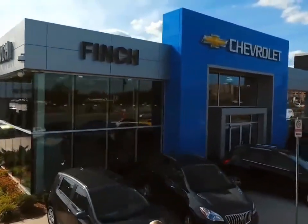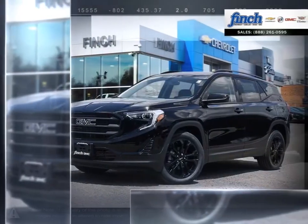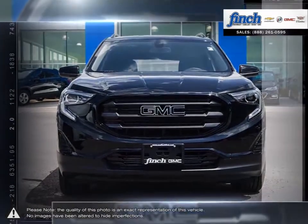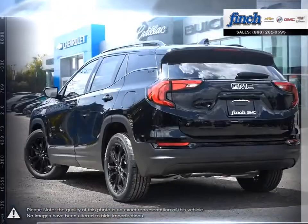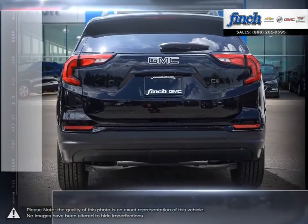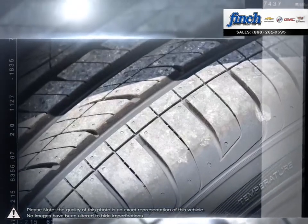Welcome to Finch Chevrolet. Today we're looking at a 2019 GMC Terrain — muscular style, efficient power, comfort, and cargo-carrying capability. The Terrain SUV delivers it all, no compromises required: practical refinement, power and efficiency, cargo space that you'd expect from a larger SUV, plus modern yet rugged design and distinctive details that give the Terrain a presence unlike anything else on the road.